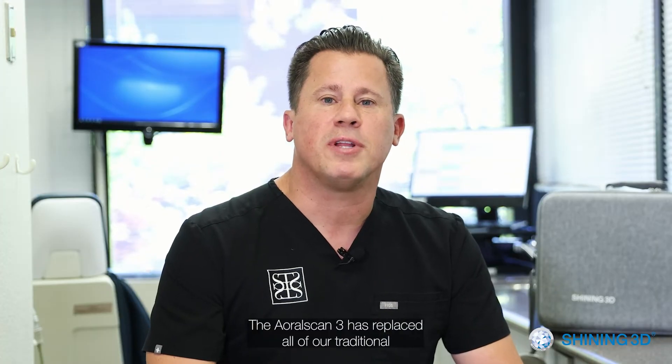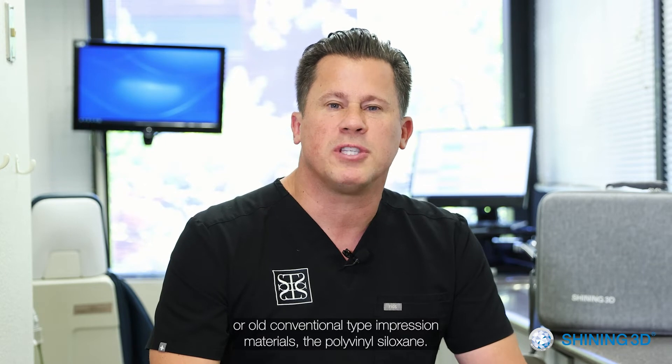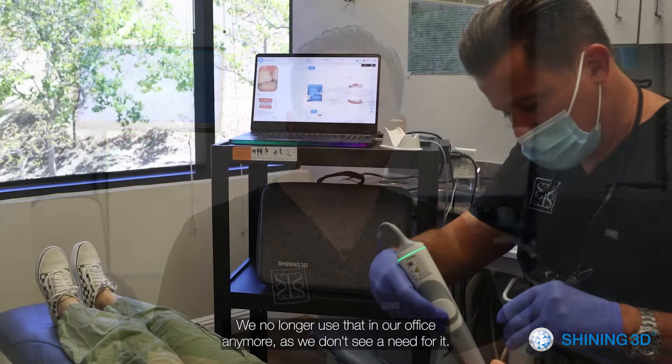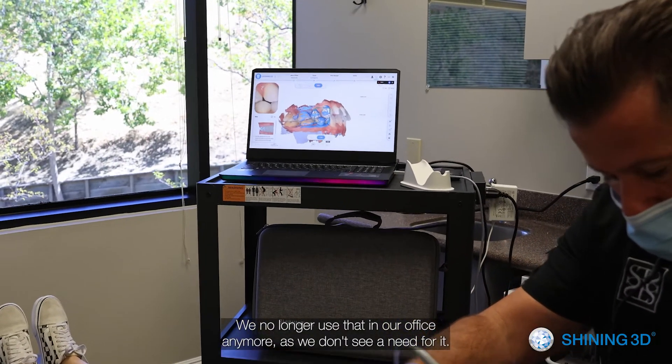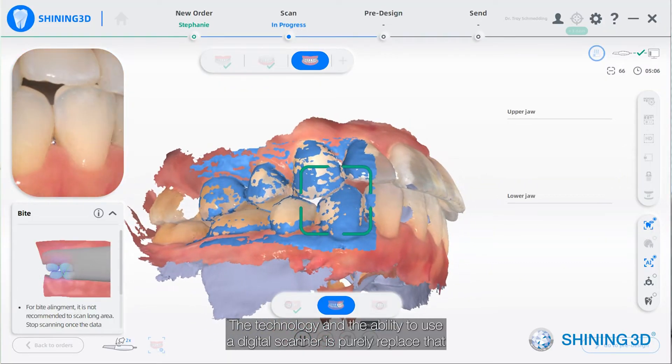The ARL Scan 3 has replaced all of our traditional conventional impression materials — the polyvinyl siloxanes. We no longer use that in our office anymore as we don't see a need for it. The technology and the ability to use a digital scanner has purely replaced that in our practice today.